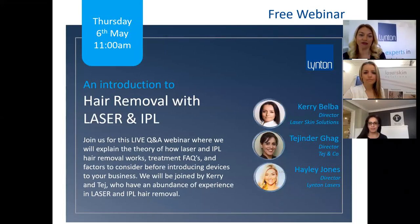Good morning everybody and welcome to our webinar, which is an introduction to hair removal with laser and IPL. I'm delighted to be joined by Kerry Belber from Laser Skin Solutions and Tejinda from Tedgenco. Welcome to you both. You both have an abundance of experience in hair removal, so I'm really looking forward to chatting with you and getting into the ins and outs of everything to do with laser and IPL and hair removal.